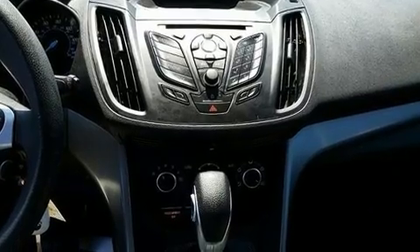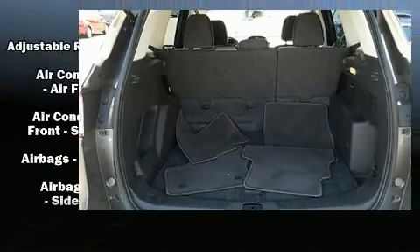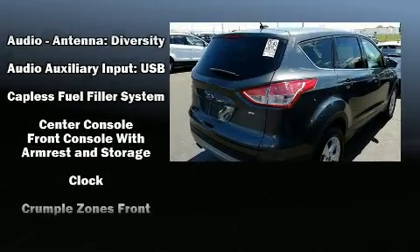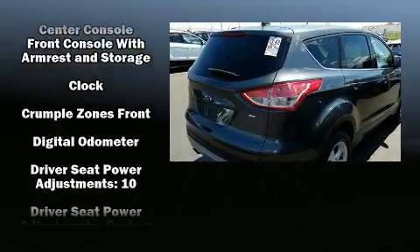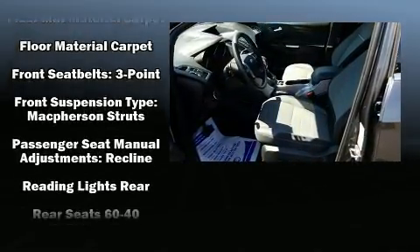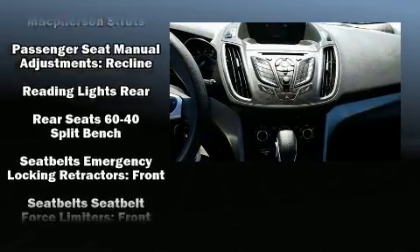Ford ensures the safety and security of its passengers with equipment such as dual front-impact airbags with occupant-sensing airbag, front and side impact airbags, traction control, brake assist, a panic alarm, and four-wheel disc brakes with ABS.